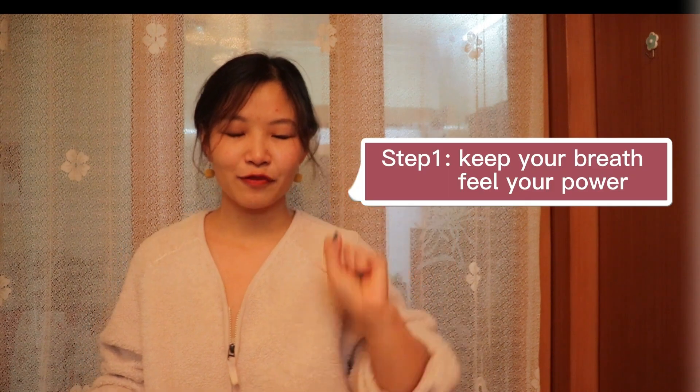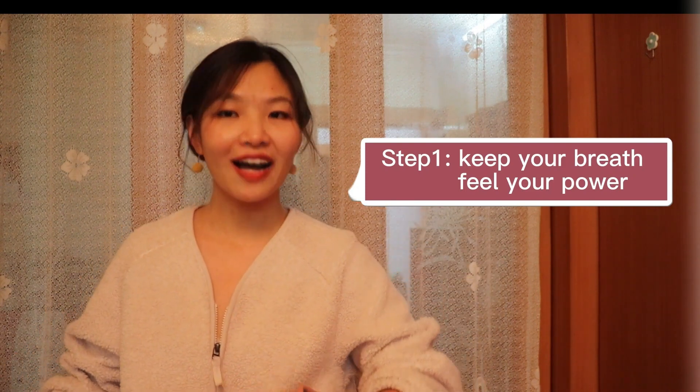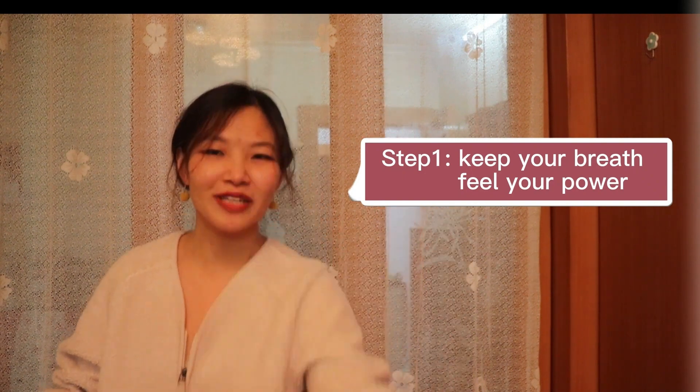最近. So the fourth term, right? It's 最近. So how to pronounce it? It's the first step. First step is: take your breath and feel your power. Feel your power. It's like 最近.